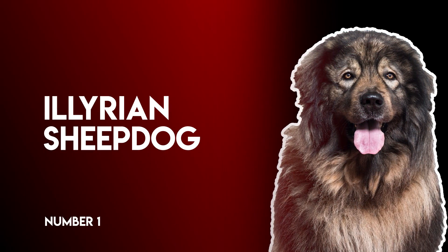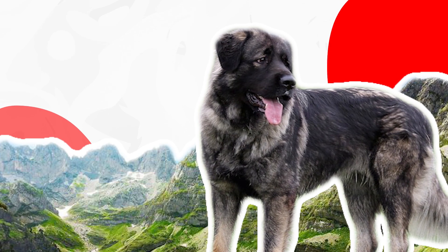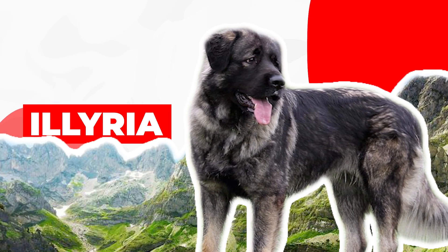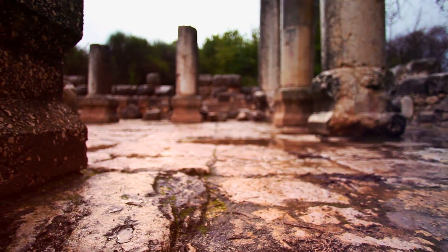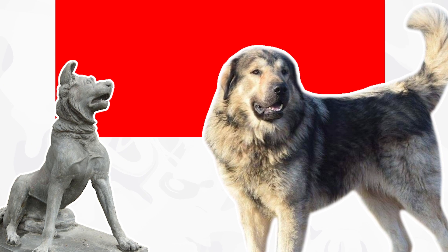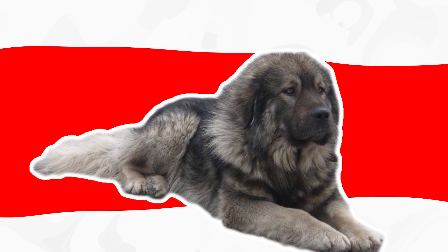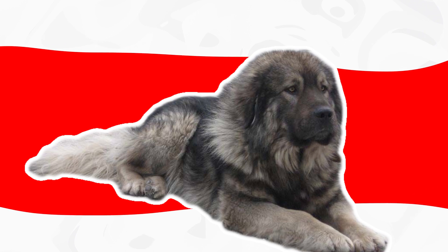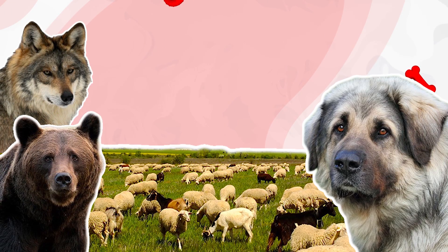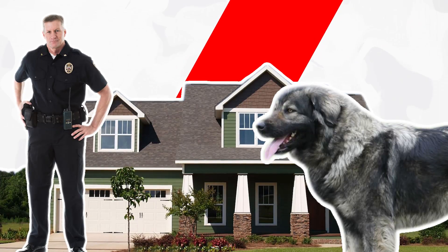Number 1: Illyrian Sheepdog. The Illyrian Sheepdog is an ancient guardian breed hailing from the mountainous terrain of the Balkans — or Illyria, as it was known in the Roman Age. Experts believe they are one of the world's oldest native dog breeds, originating from the Molosser dogs. These large dogs had the important job of protecting and herding livestock from large predatory animals like bears and wolves, which is probably why they're so large themselves.